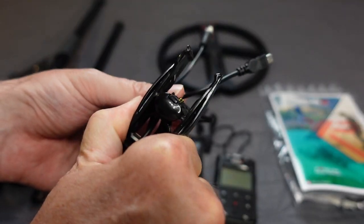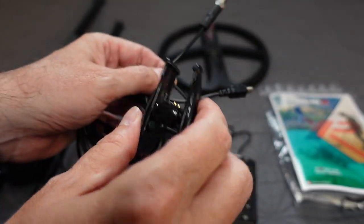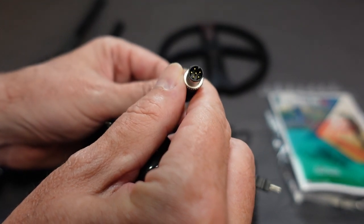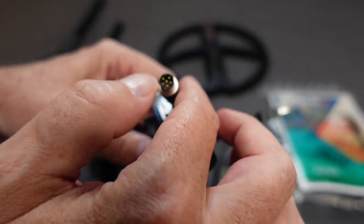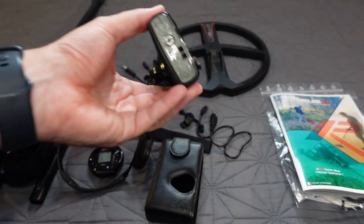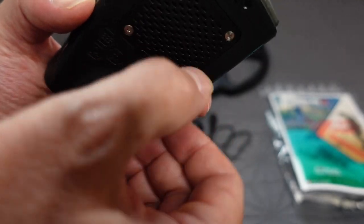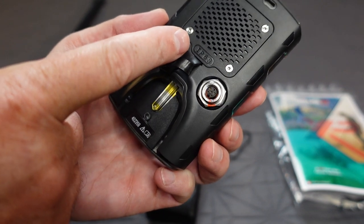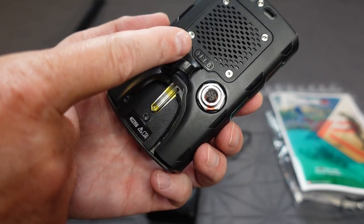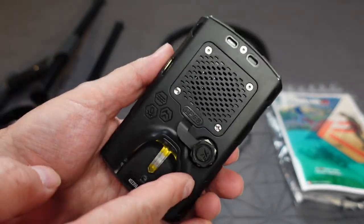There's a proprietary 6-pin DIN connection on the back of the remote for updating firmware, wired headphones like bone conduction, and charging. Unlike the Orx, there is no separate USB or headphone jack — everything goes through that connection. An adapter is sold separately for wired headphones.